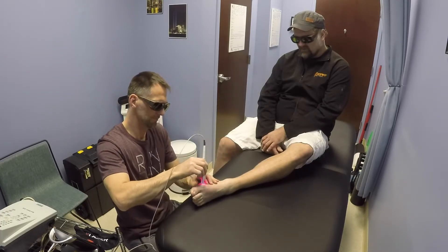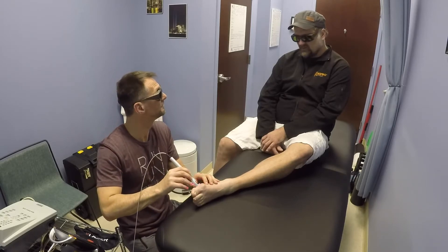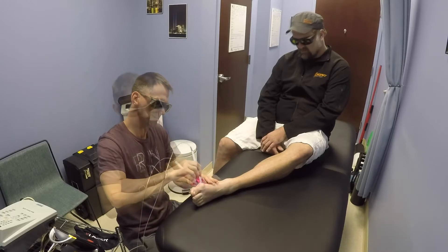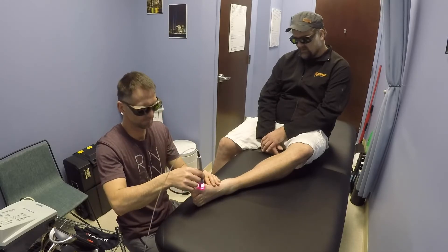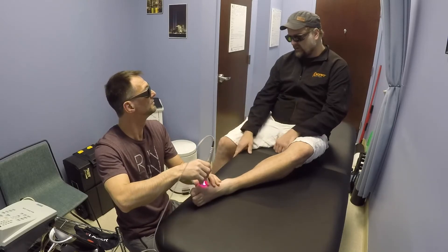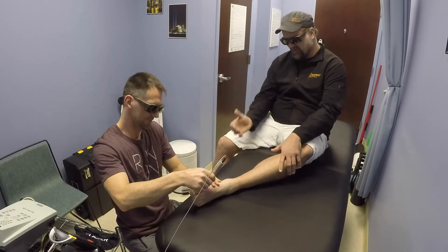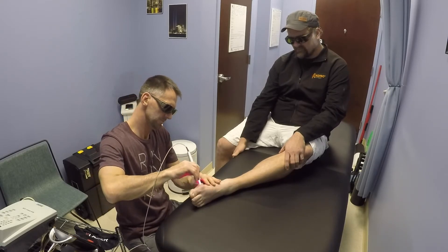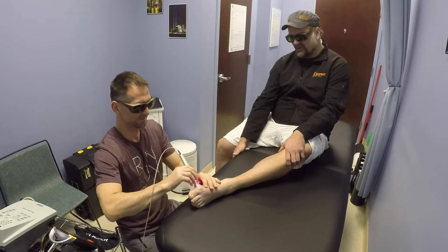It feels so much better. My wife couldn't believe it — we came home last night and she noticed the redness was gone. For the last week I've been walking on the outside of my foot, so my back was hurting because I wasn't walking properly.